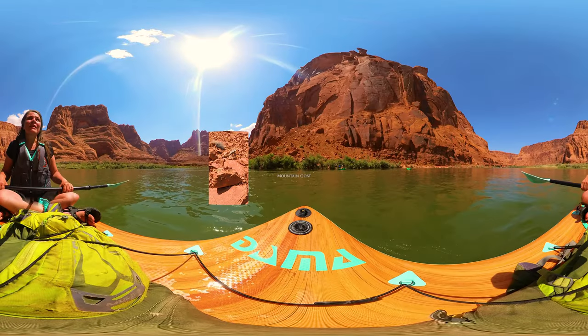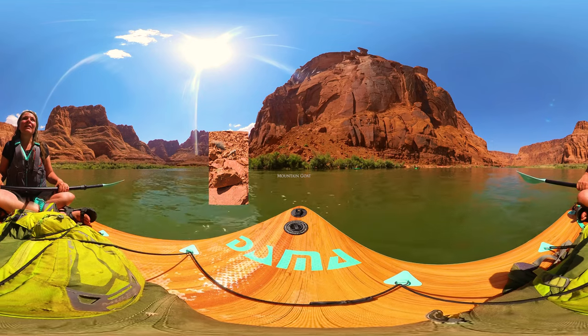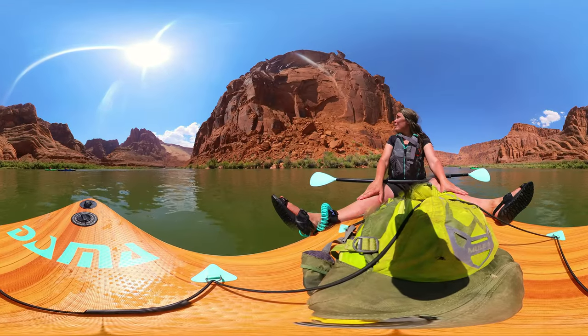Looking all day for bighorn sheep and there it is, finally. Do you see it? There's a mountain goat right there on that mountain cliff.